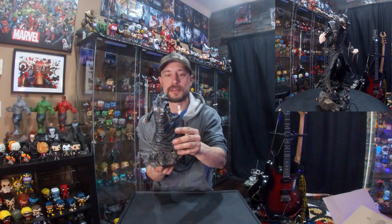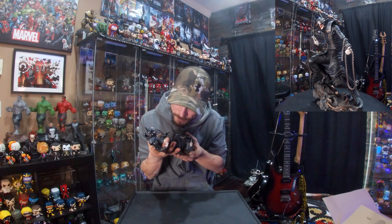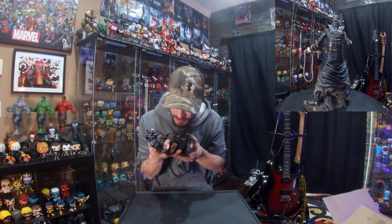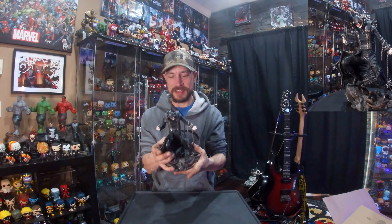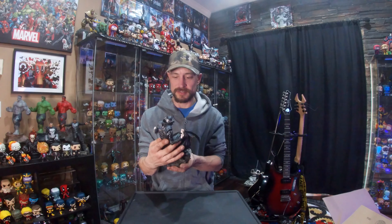It's a Diamond Select PVC statue with some great detail. The playing card in his hand actually has the Flash, Batman, Superman, Wonder Woman, Green Lantern, and I think that's Aquaman on the face of the card, which is a pretty cool, nice little detail. The paint job is wicked — it's got that dark, grimy look to it, kind of like the Drowned.